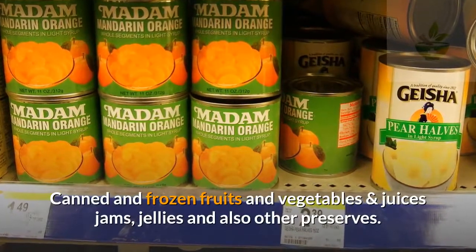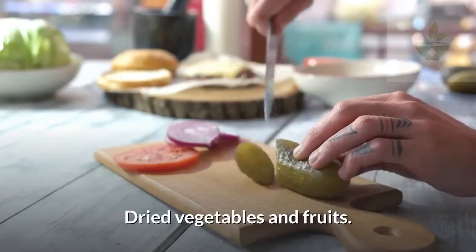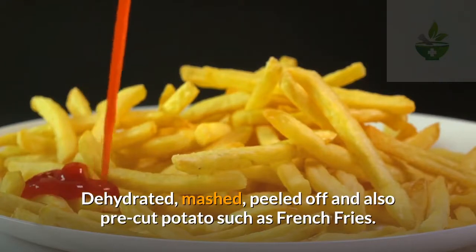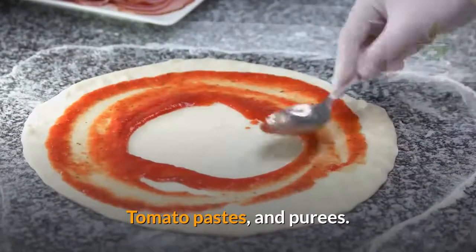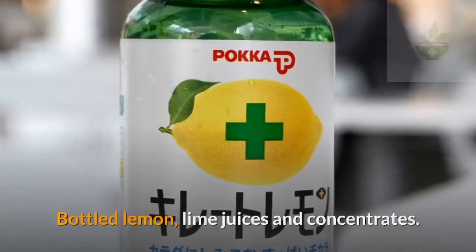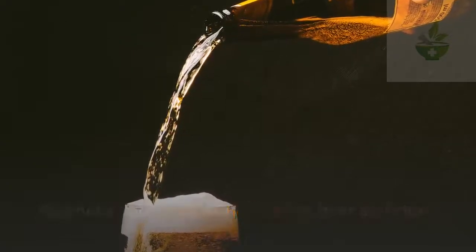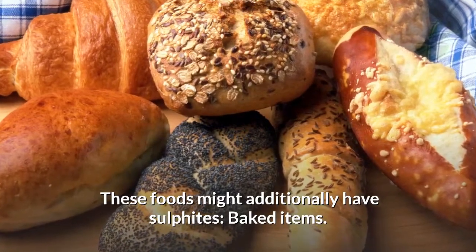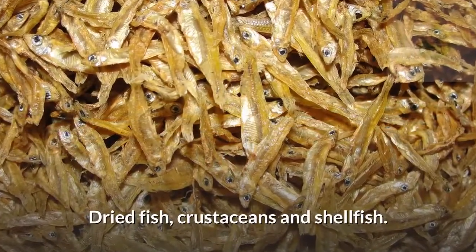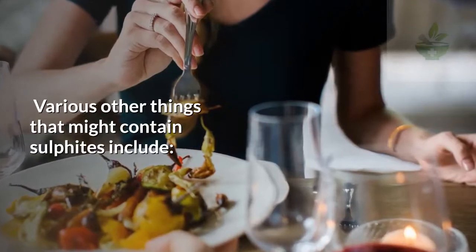Foods and drinks that typically contain sulfites include canned and frozen fruits and vegetables and juices, jams, jellies and other preserves, dried vegetables and fruits, grains such as biscuits and muesli, dehydrated mashed and pre-cut potatoes such as french fries, tomato pastes and purees, condiments such as ketchup, mustard and pickles, vinegar, bottled lemon and lime juices and concentrates, and alcoholic and non-alcoholic wine, beer and cider. These foods may additionally have sulfites: baked items, deli meats, dressings, sauces, soups, dried fish, crustaceans and shellfish, noodles and rice mixers, and soy products.